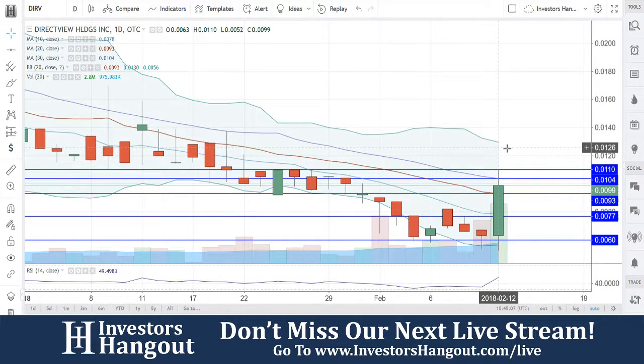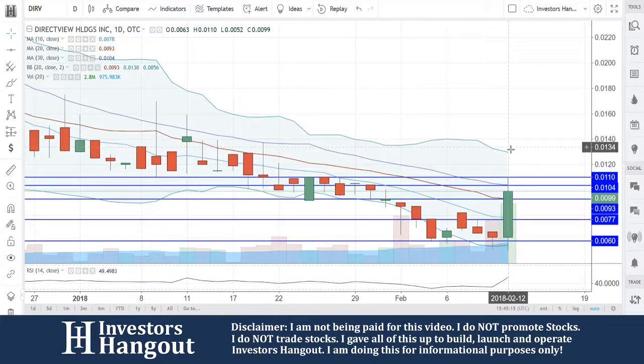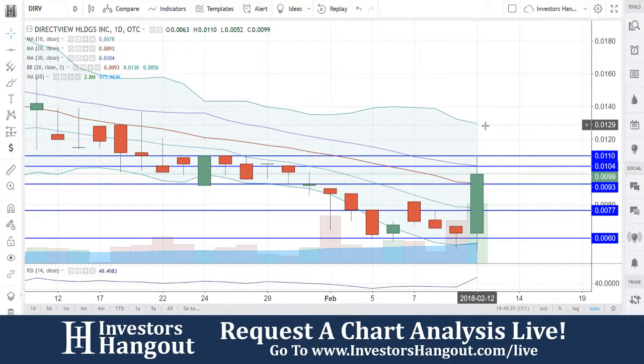But if you guys break through that, it could break out. My personal opinion, watch it for this one to close above that $0.104 area. If you guys get above that, this one could be setting up right now. I do like the way this chart looks, especially with this big bullish candle today getting above that 30-day simple moving average throughout the day. We're going to continue to track this one, DIRV.